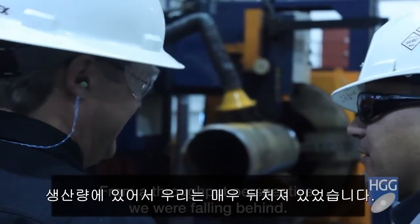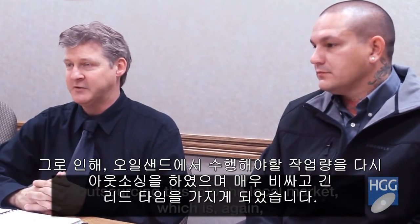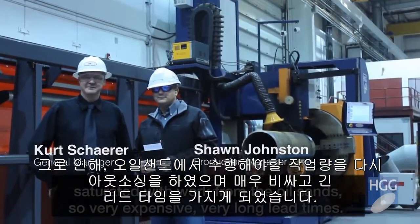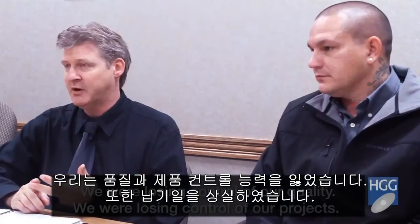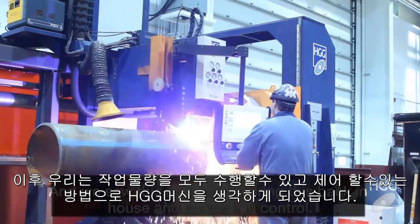From a throughput perspective, we were falling behind. We found ourselves as the fabricator of this equipment outsourcing into the local market, which is saturated with work from the oil sands — so very expensive, very long lead times. We were losing control of our quality, our projects, and our schedules. We saw this as a way to bring us back in-house and be back in control.